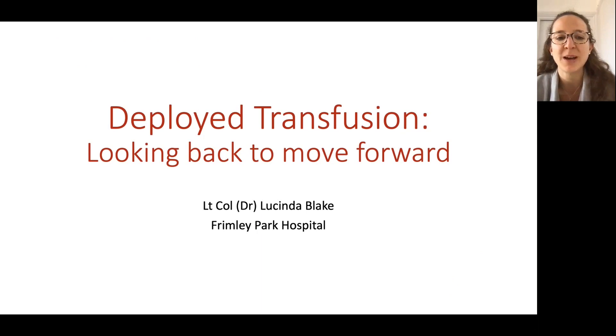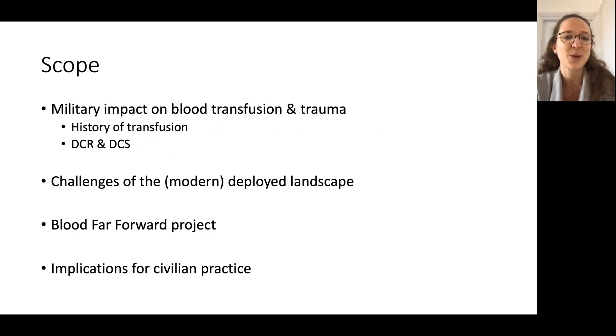I was hoping to talk to you about deployed transfusion. It's mostly a bit of an interest piece, but hopefully we'll get something out of it and a bit of perspective. The theme of my talk really is the blood far forward movement, but also really highlighting how most of what we're trying to do is stuff we've been doing for years and gone out of fashion. So, a big canter through the history of military transfusion and the relationship between the NHS and the learning we get from that.